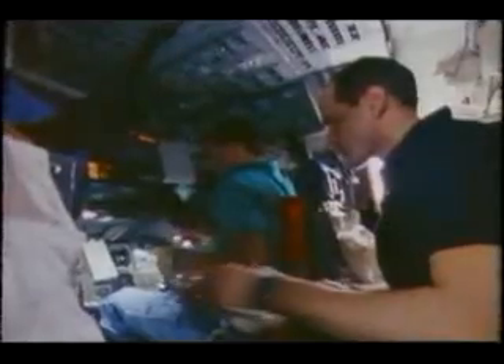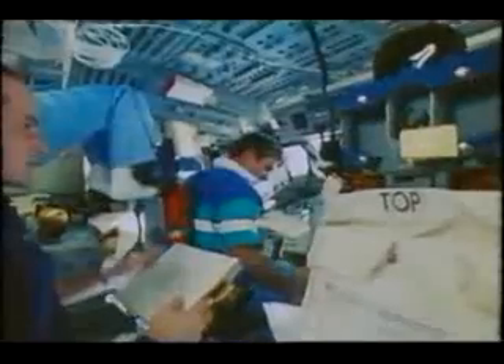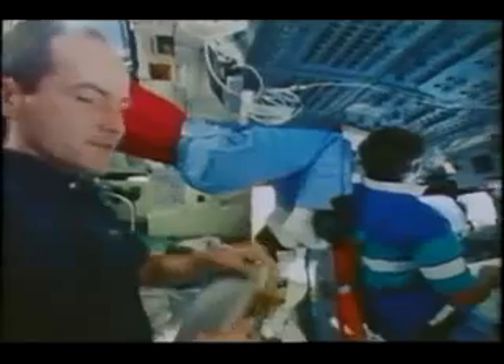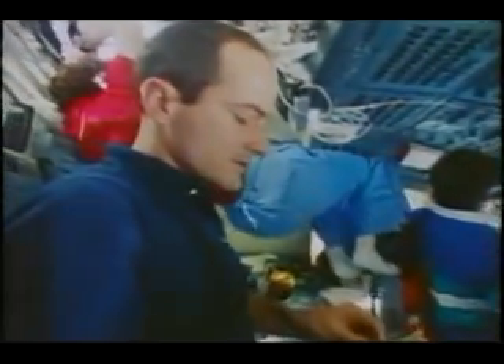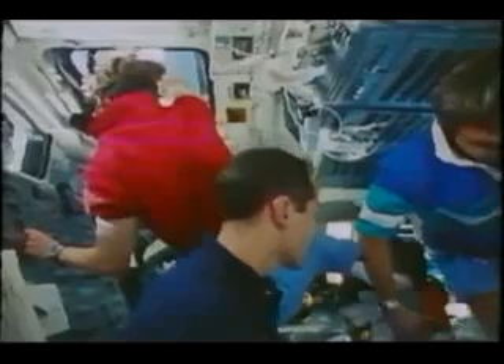The LDEF satellite had been flying for five and a half years all alone, gathering data. We came along and disturbed its peace — we tried not to disturb it too much. We had been training for the rendezvous for about a year, and I just didn't believe it was really going to be there, and suddenly it appeared and it was in the correct position. We flew the first part of the rendezvous from the forward part of the cockpit, then floated back to the aft part to perform the final part of the rendezvous, visually looking out the overhead windows.